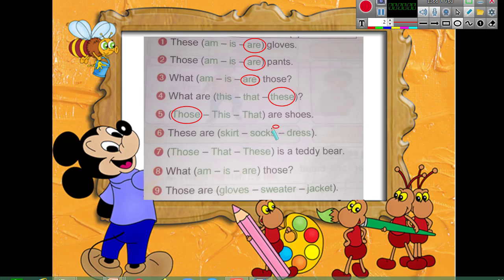Number seven: 'those ___ a teddy bear' — is it 'this is' or 'that is'? Yes, 'this is.' Number eight: 'those ___ ' — am, is, are? Yes, 'those are.' Number nine: gloves, sweater, jacket — 'those are gloves' because the gloves here are plural.